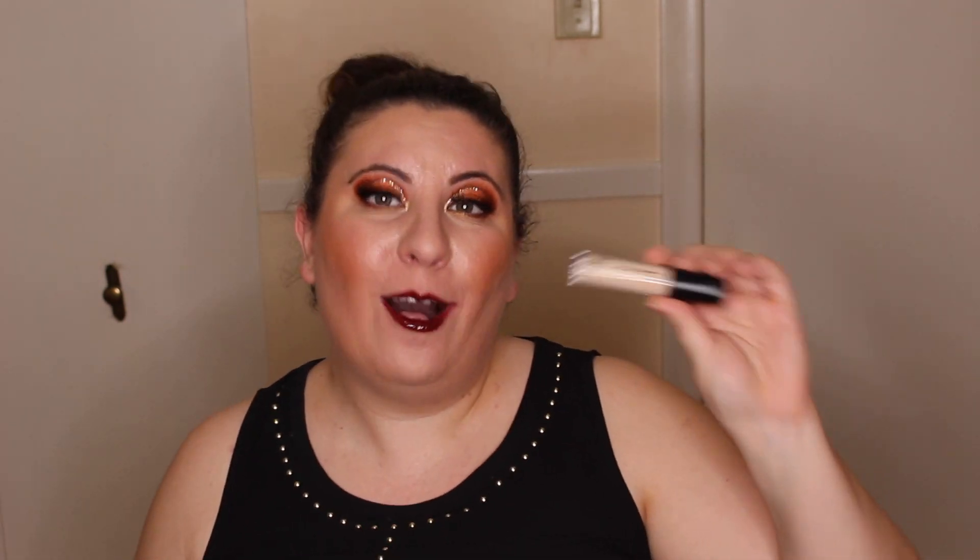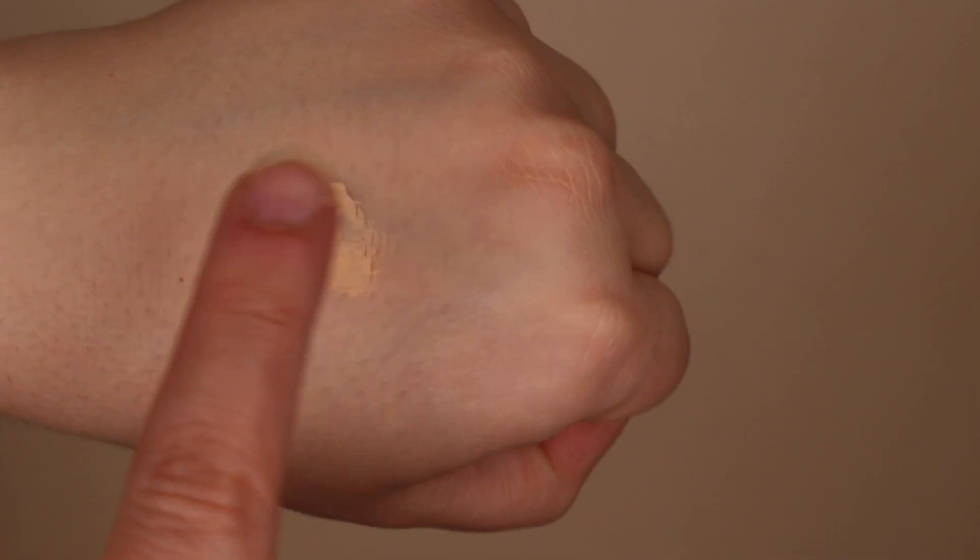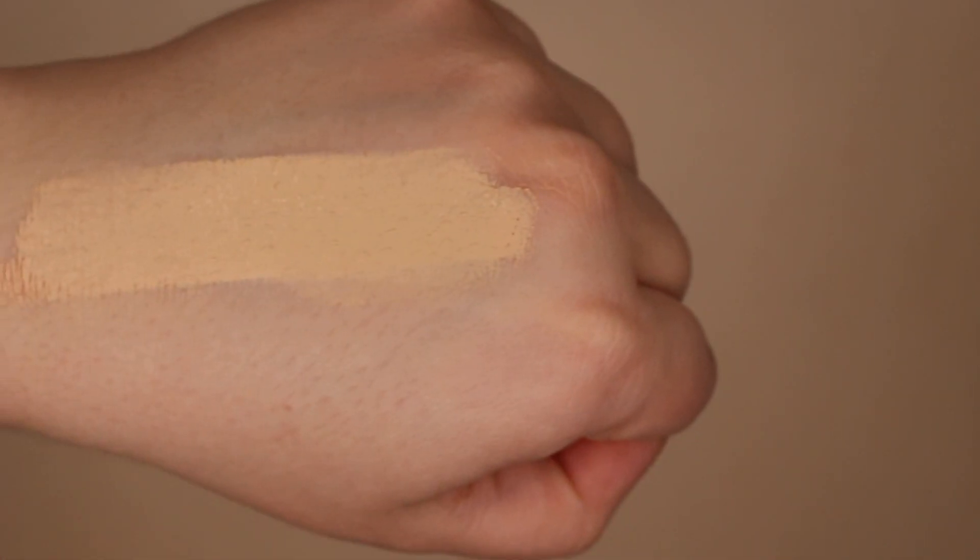The last concealer in my worst-of category is unfortunately another really popular one — the elf 16-Hour Camo Concealer. I've been playing around with it for a few months, trying it underneath foundations and on top of foundations. While I like the coverage it provides, it is just a really thick formulation. It highlights textured skin and enhances dry patches, which nobody wants from their concealer, and unfortunately it doesn't have the best staying power — at least on my oily skin.